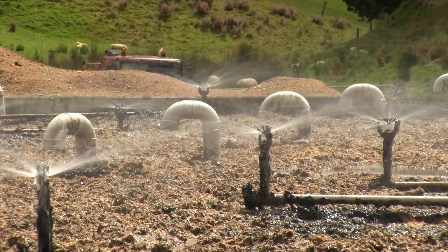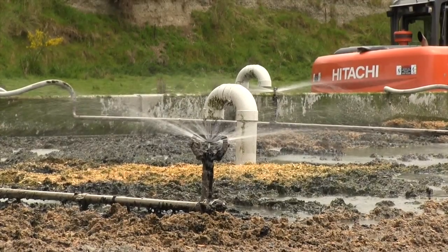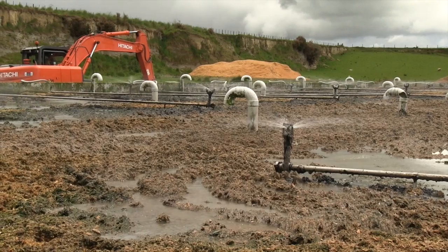The sprinklers run for about a five minute period and off for about a seven minute period, so they oscillate between five minutes on and seven minutes off typically.